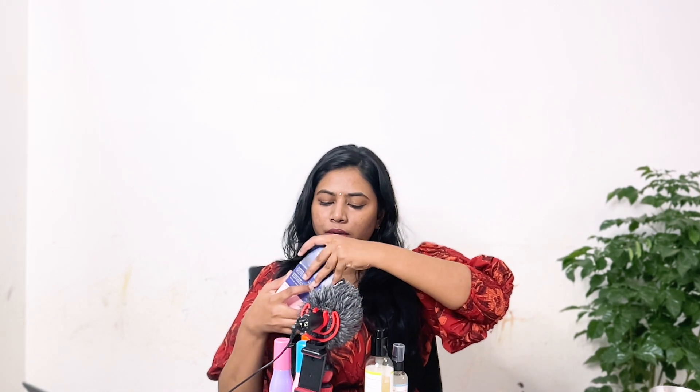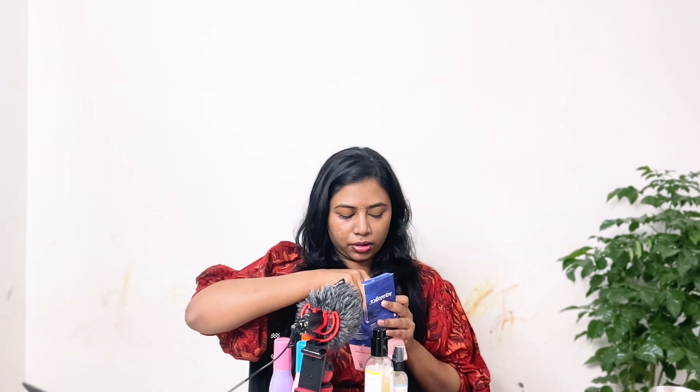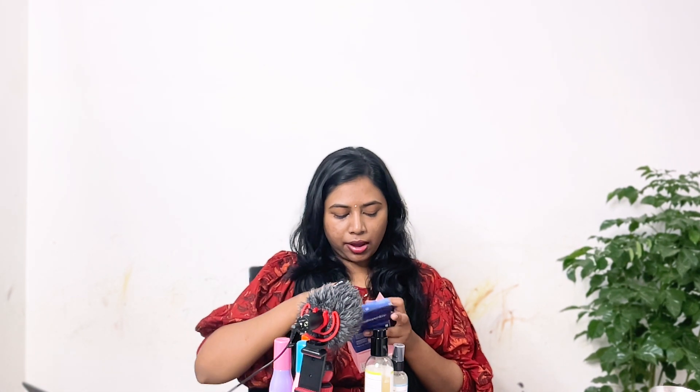Aqualogica also sent me two Juicy Dew Drops products — one is the pink watermelon and niacinamide, and the other is a yellow one. I haven't tried these yet, but they give a nice highlighter kind of glow. I'll try them soon.